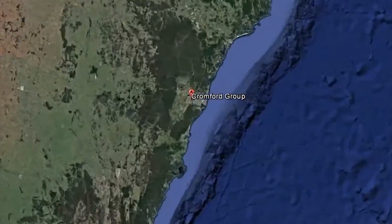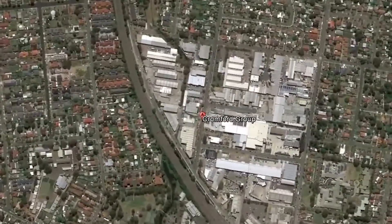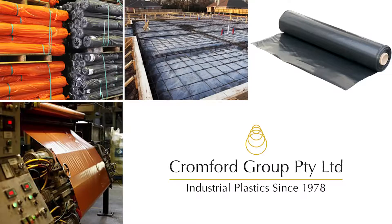The resin is then sent to Cromfords Films located at Pendle Hill in Sydney's west, where it's blown into Builders Film which is used underneath concrete slabs.